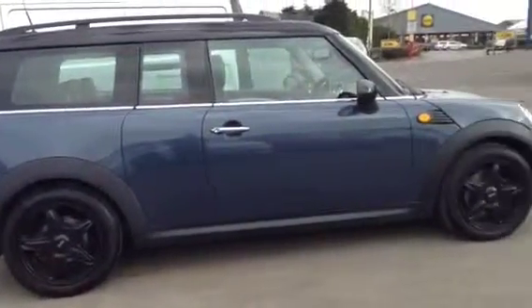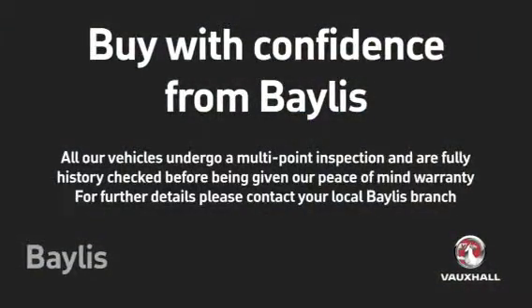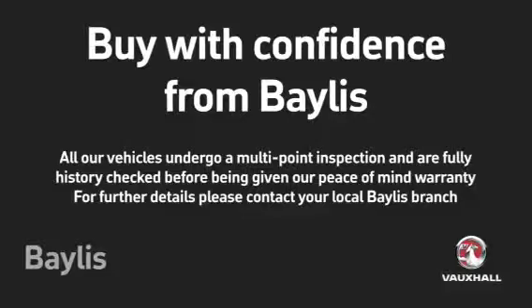To test drive this Mini Clubman, please give our sales team a call today or click the enquire now box. Finance options are also available, as well as Bayless service plans.